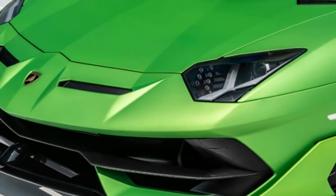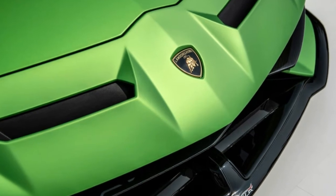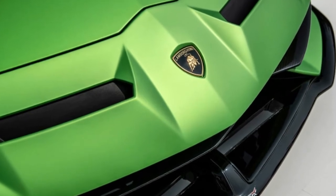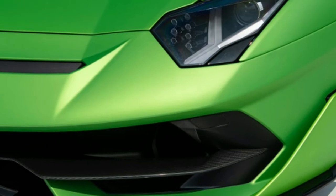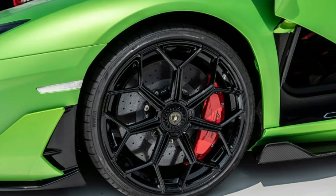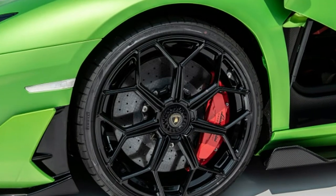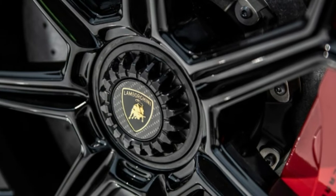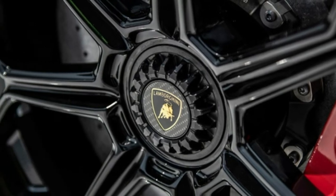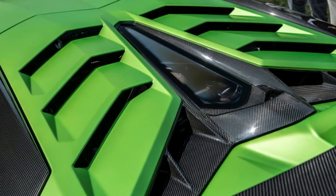Power for the Aventador SVJ comes from a V12 engine producing 770 horsepower at 8,500 RPM and 530 pound-feet of torque at 6,750 RPM. That's enough power to push the Aventador SVJ from 0 to 62 miles per hour in just 2.8 seconds and to a top speed of over 217 miles per hour.